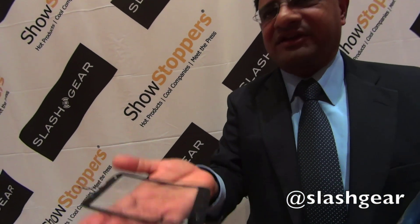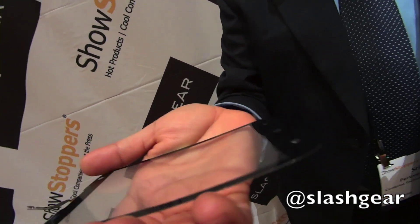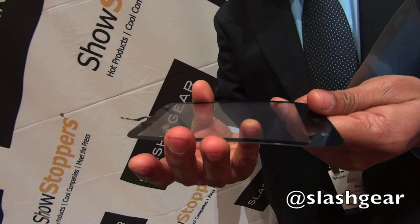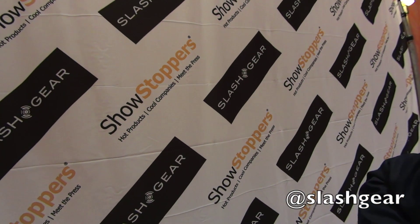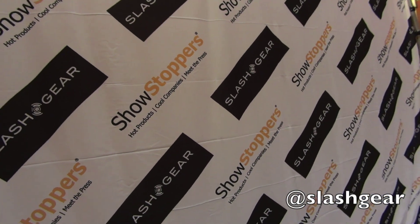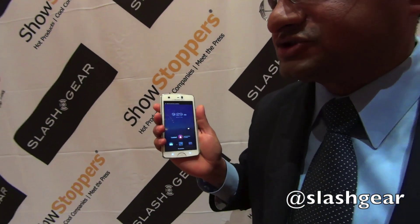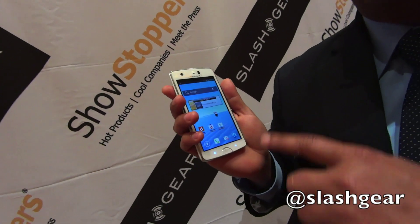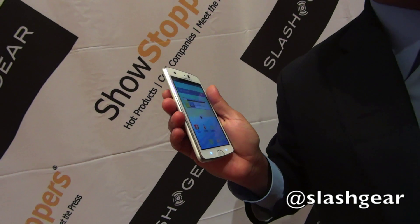This is extremely light and very, very thin, enabling some of the thinnest phones in the world. This is made by NEC for the NTT Docomo network. This was the world's thinnest phone at that time, because with our technology you can put the touch screen on a film rather than on a sheet of glass.